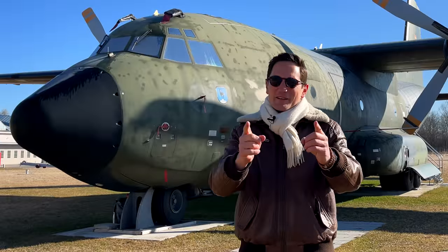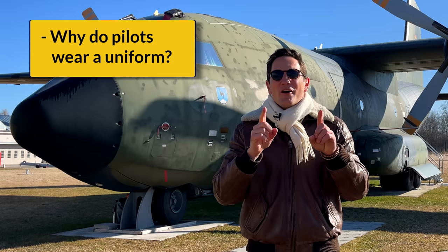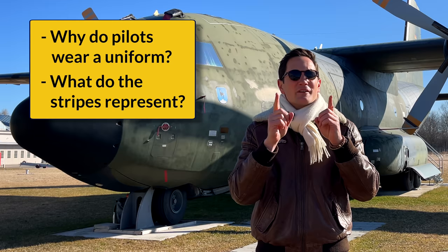Dear friends and followers, welcome back to my channel and to a video many of you have requested. Why do pilots wear a uniform? What do the stripes and stars mean on their sleeves? And we'll go even a step further and show you how a pilot's uniform is made. It's time to get me dressed, so let's get started.